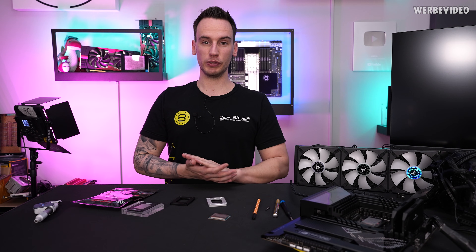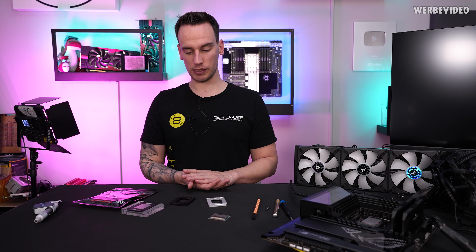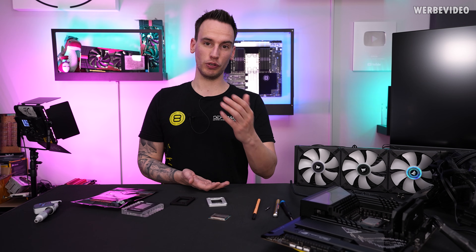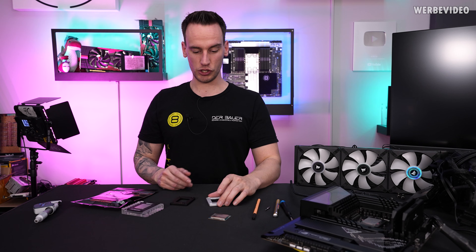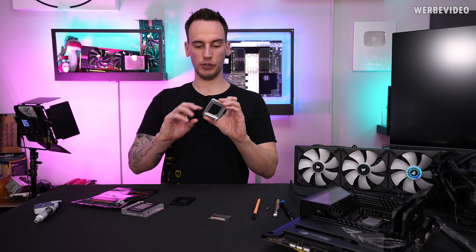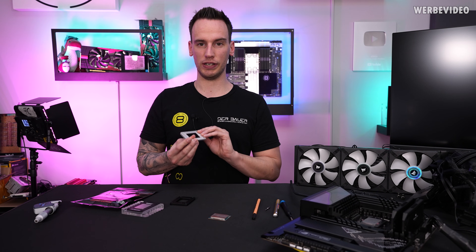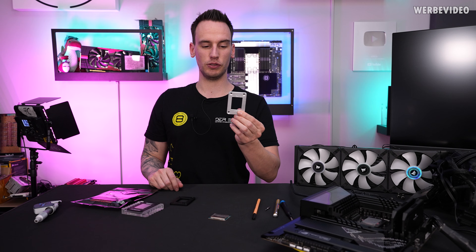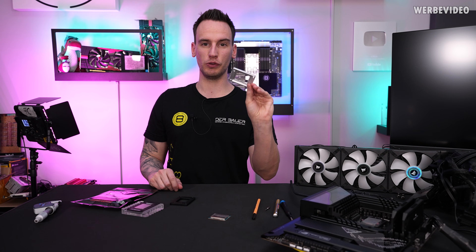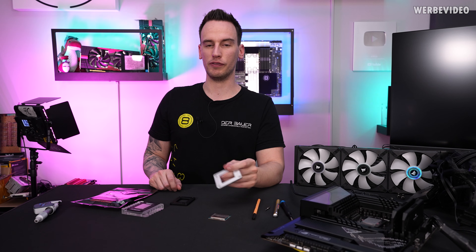Hi and welcome back to a new video. Today we will talk about the Thermal Grizzly 12th Gen Contact Frame. That's the product we also showed you in some of our week vlogs in the previous weeks and months, which is a product we developed in-house and produced here in Berlin. It's a tool to improve the thermals for 12th Gen Intel CPUs, and in today's video we will finally be able to present it to you, show you what you can do with it, and how it will potentially improve the thermals of a 12th Gen Intel CPU.